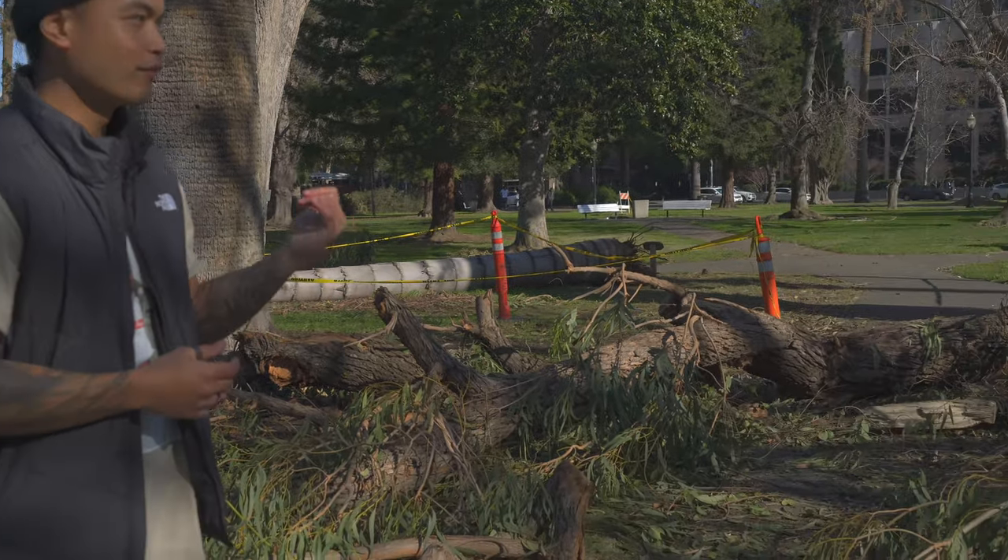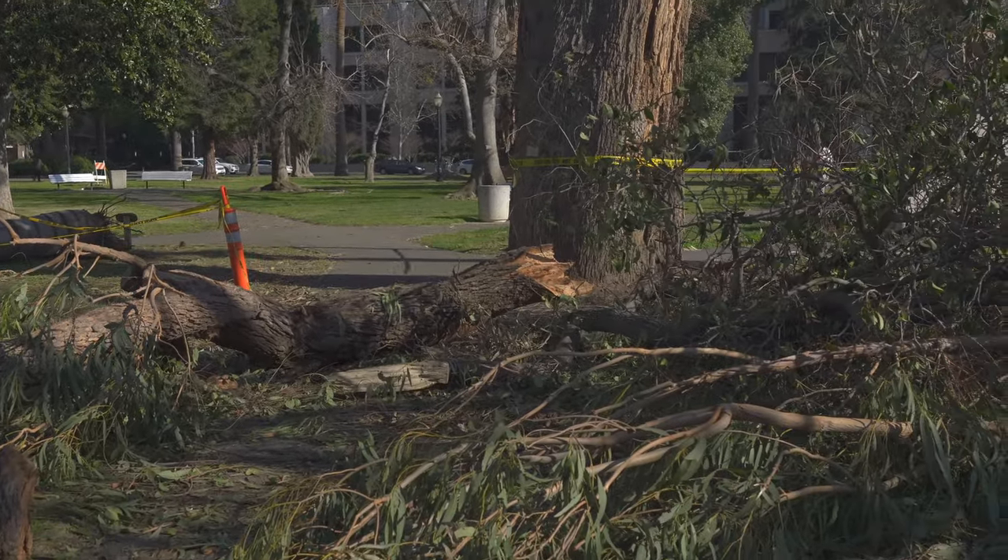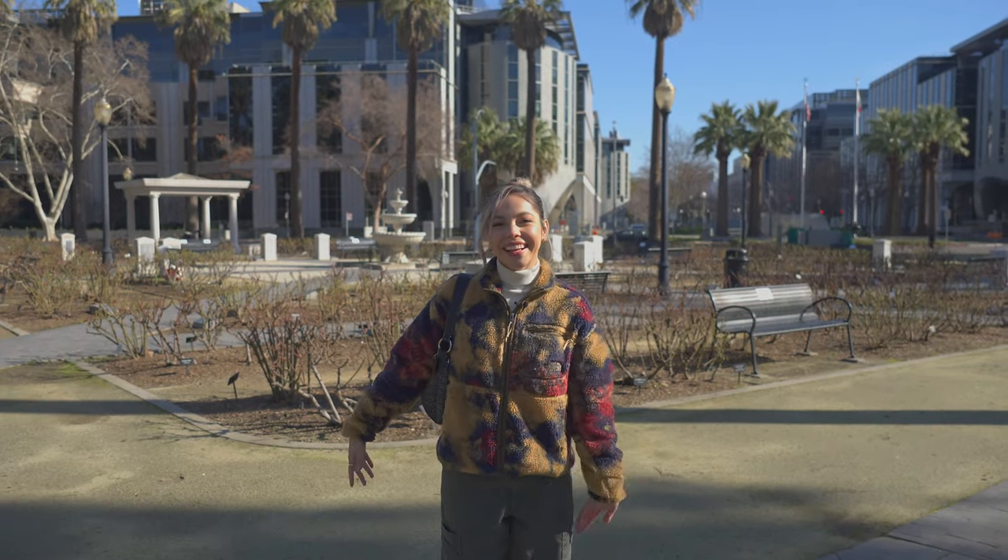We like to show some b-roll of the cities that we visit and we wanted to show you guys the Capitol Park. But as you can see, it's kind of a mess right now because of the flood and the mini monsoon Sacramento had this past couple of weeks. This is the result. Sacramento will rebuild. The beautiful rose garden.